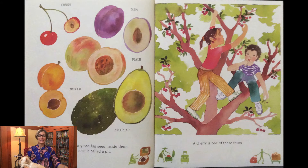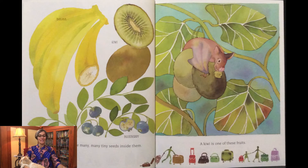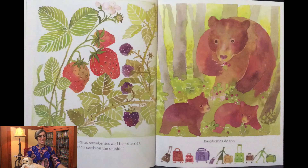Some fruits carry one big seed inside them — the seed is called a pit. A cherry is one of these fruits. Can you name a few others? Look at the picture for some hints. Some fruits have many small seeds inside them — an apple is one of these fruits. Can you find other fruits on this page that have many seeds? Some fruits have many, many tiny seeds inside them — a kiwi is one of these fruits. Can you find other fruits on this page that have tiny, tiny seeds? Many berries, such as strawberries and blackberries, carry their seeds on the outside. Did you ever notice that? Raspberries do, too.